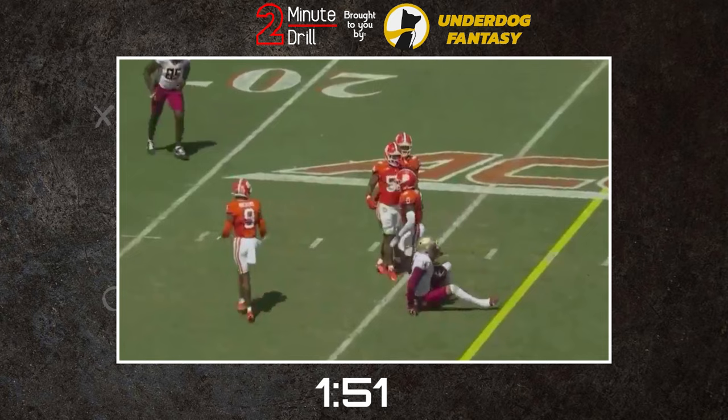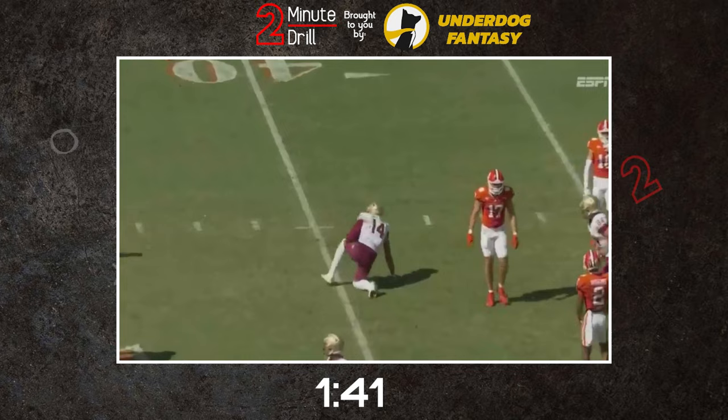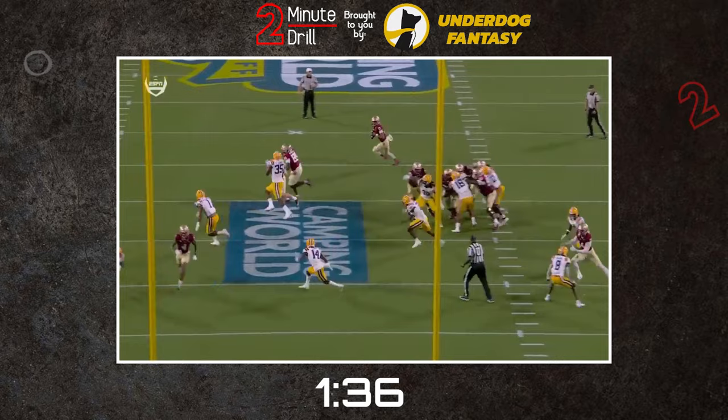You would expect a player with Wilson's build to be a vertical threat, constantly mossing opponents, but Wilson is most effective in the middle of the field. He is an advanced route runner who is able to use nice footwork to separate from his coverage and use his big body to provide an easy target for his QB.